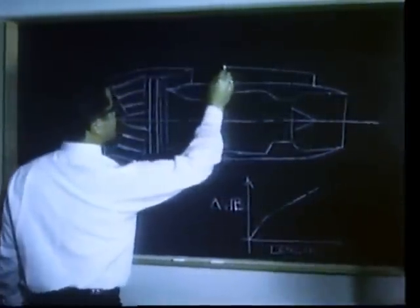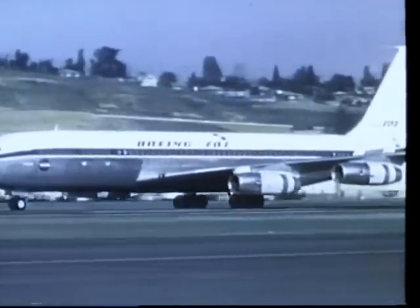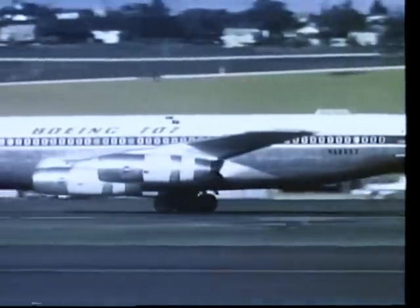Quiet jet engine research is being conducted jointly by government and industry teams. For example, the Boeing company under contract to NASA is looking at two separate ways to reduce noise levels. Since the high frequency whine generated by a jet engine is the most irritating, studies have been concentrated in this area.